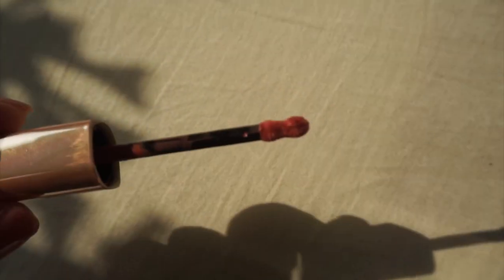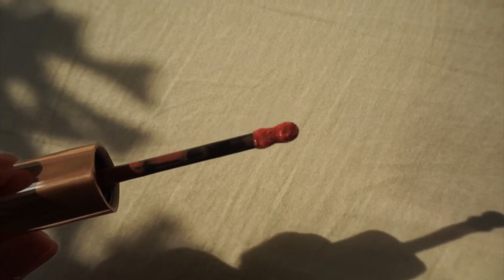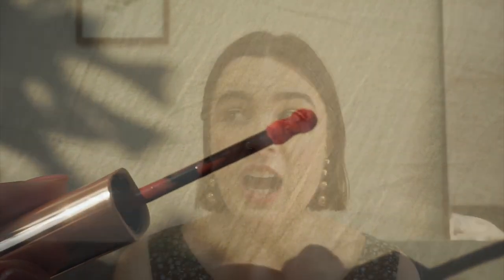Something else I noticed in the store was the wand. It's a really interesting wand, as you can see. I've seen this before — when you're drawing it on, the bumps just kind of curve around your lips. It kind of slightly lines your lips so you don't have to. I really, really like it. I think it makes putting on the lipstick really quick and really easy. I'm a huge fan.